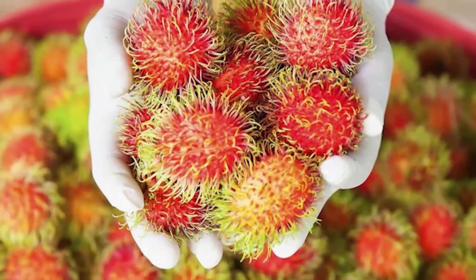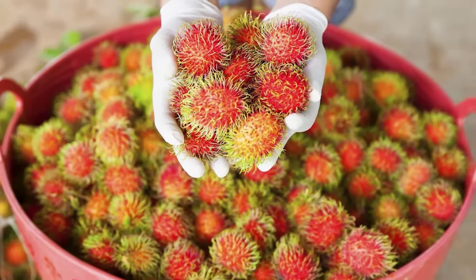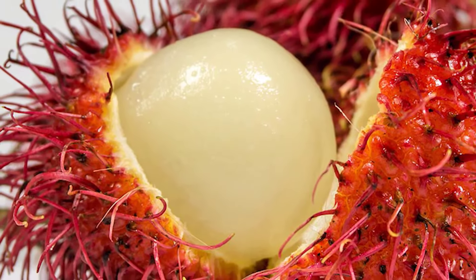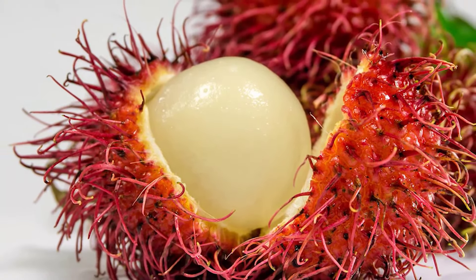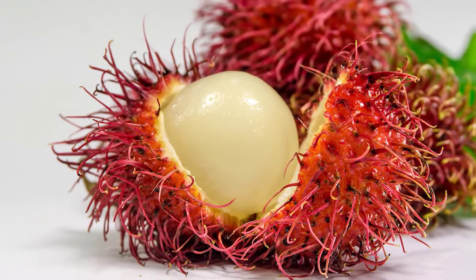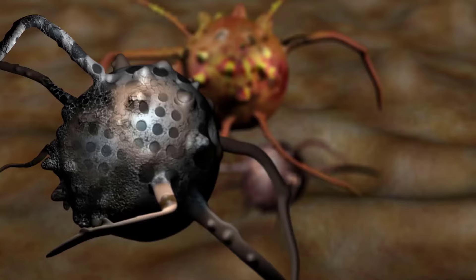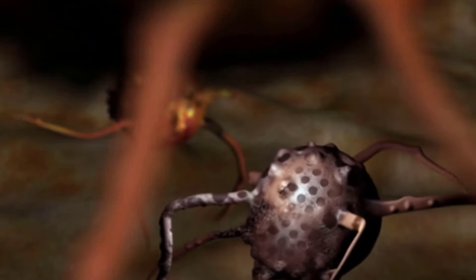The Rambutan fruit is rich in many vitamins, minerals, and beneficial plant compounds. Its flesh provides around 1.3 to 2 grams of total fiber per 3.5 ounces, similar to what you would find in the same quantity of apples, oranges, or pears. It is also rich in vitamin C, a nutrient that helps your body absorb dietary iron more easily. The vitamin also acts as an antioxidant protecting your body's cells against damage.